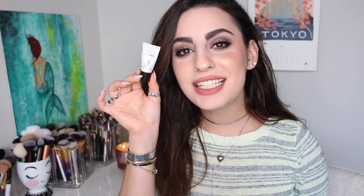Next up we have this teeny tiny little MAC Strobe Cream. It's so small and cute. I think I've definitely tried a strobe cream before — this is like a pearly white one. That feels really good, really smooth. It's a really good glowy base before you put your makeup on and it's very hydrating feeling. I actually really like that a lot. I think I do have a full size version of this, but it's still cute.